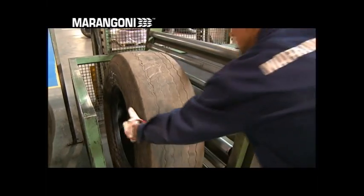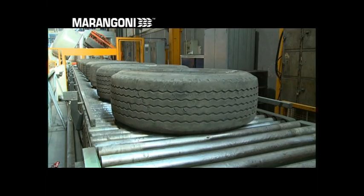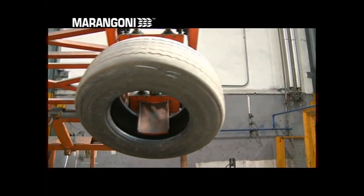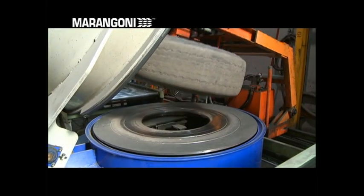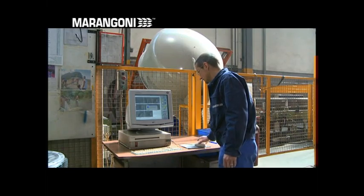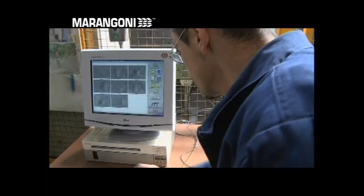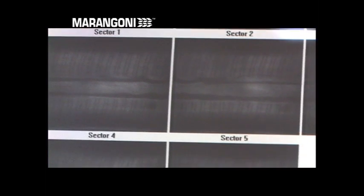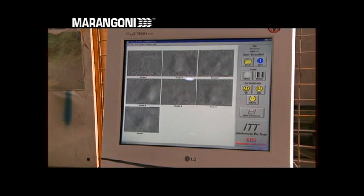The tyre to be retreaded initially undergoes various checks, both visual and instrumental, to make sure it is suitable for a second or third life. The heart of this control system is the shearography inspection apparatus, an extremely sophisticated laser device that under a vacuum detects imperfections or damage not visible from the outside, as well as separation of the plies. Unsuitable casings are rejected, but don't go to waste.